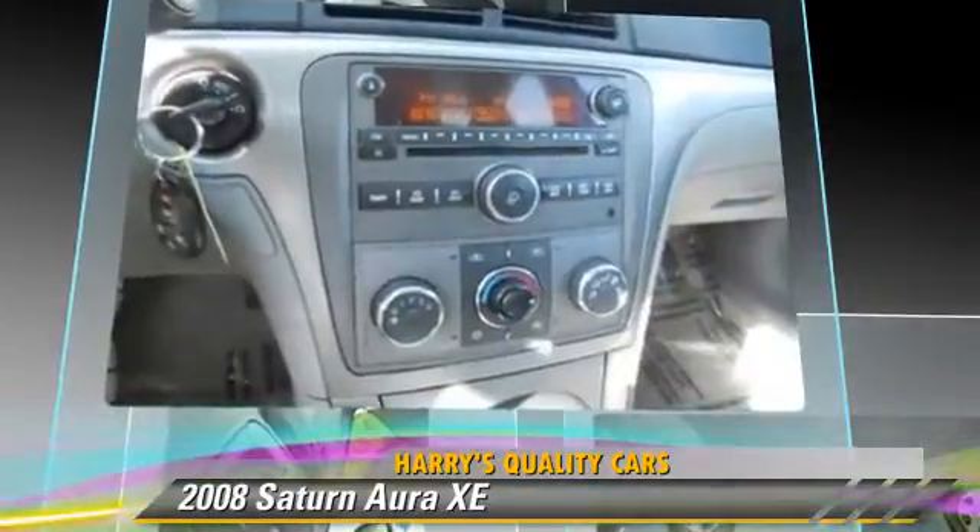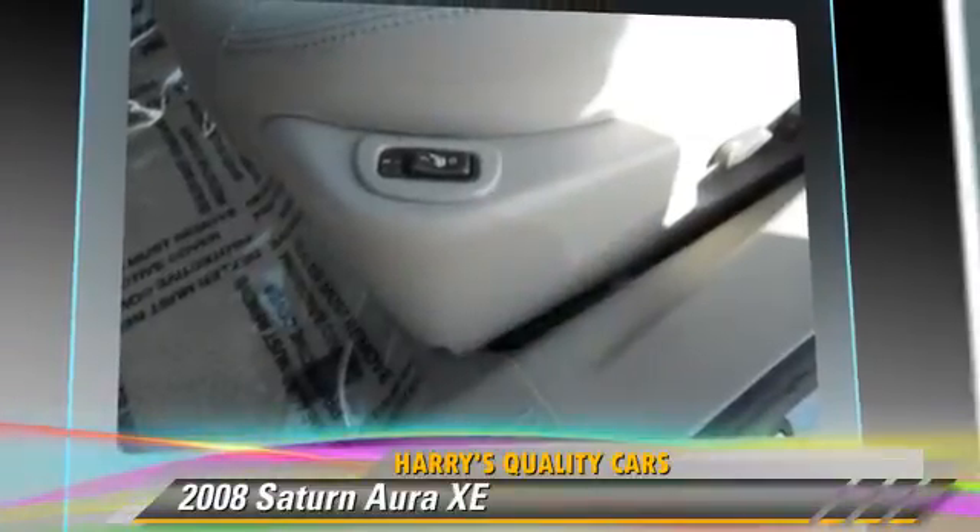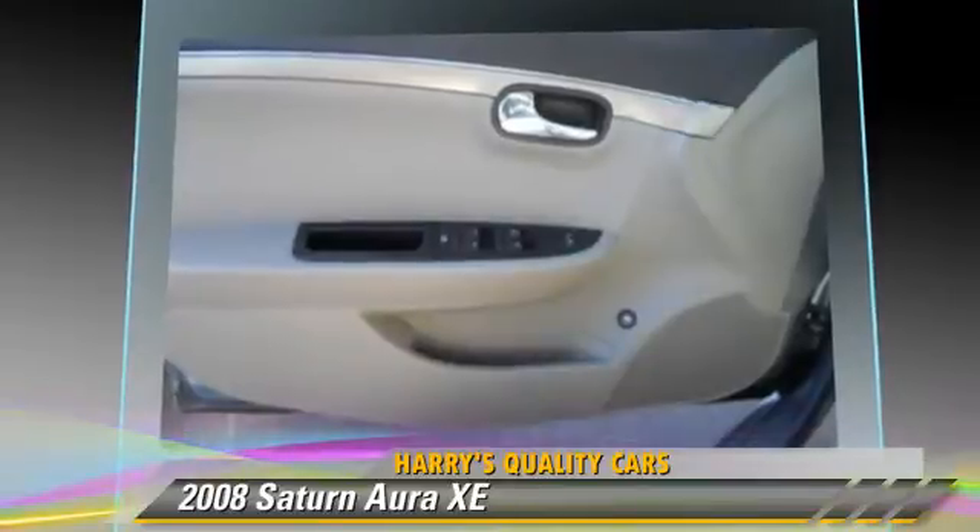power mirrors, and alloy wheels. Safety features include dual front airbags, OnStar, and ABS.